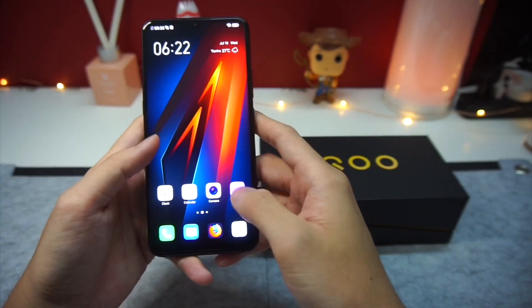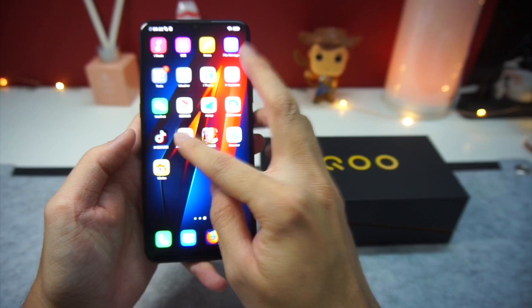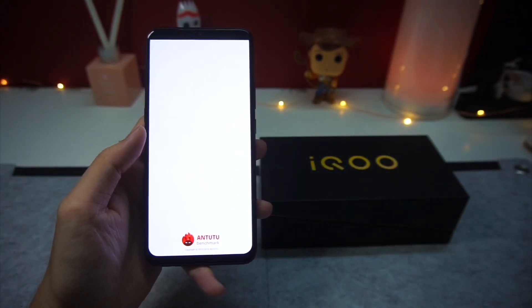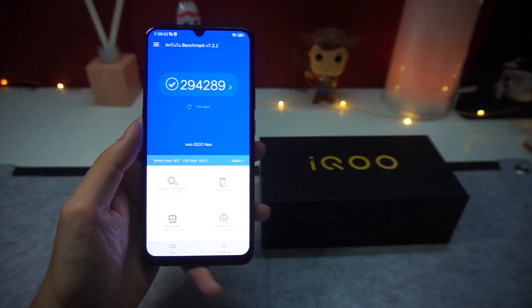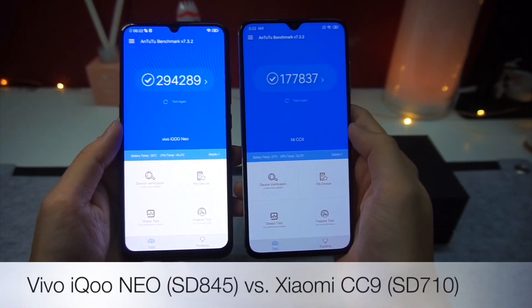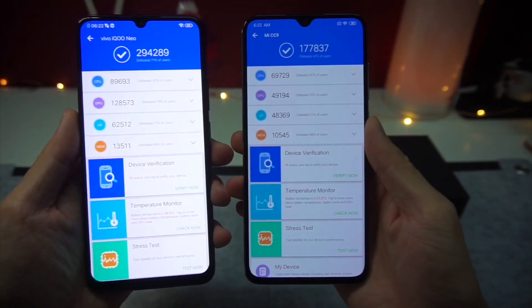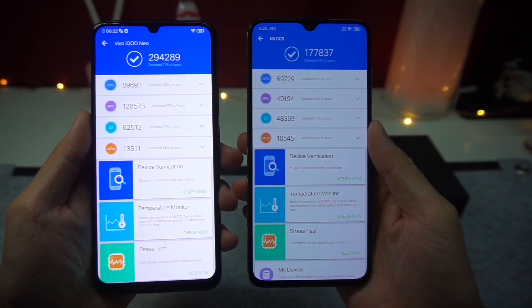Performance-wise, let's kick things off with a benchmark test to give you an idea of how much stronger the Snapdragon 845 is compared to the Snapdragon 710 that I have here on my Xiaomi CC9. If you just look at pure numbers alone, the Snapdragon 845 knocks the 710 right out of the park. It is a massive difference in scores between both these devices that actually cost the same.